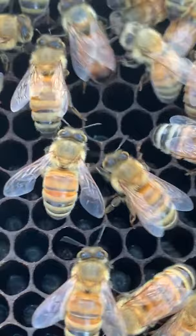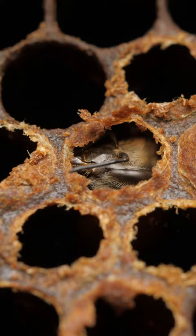Hygienic behavior of honeybees is a heritable social immune response that confers colony-level resistance against many brood diseases. Hygienic honeybee workers detect and remove dead or sick honeybee brood from sealed cells.